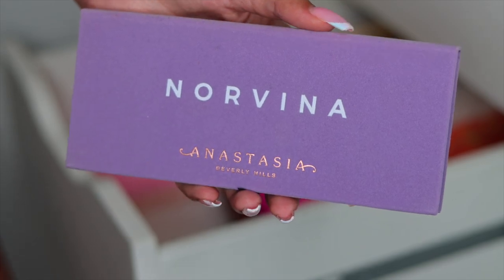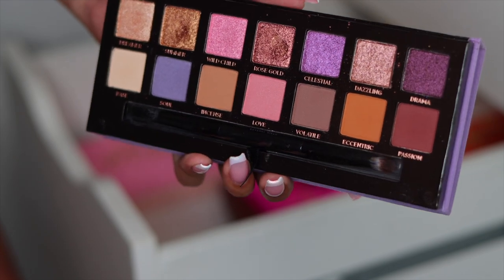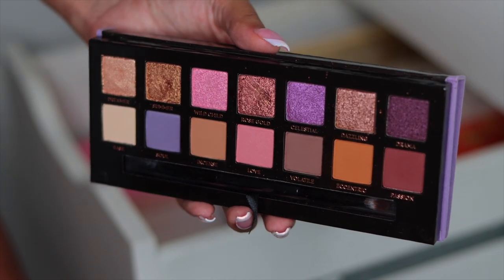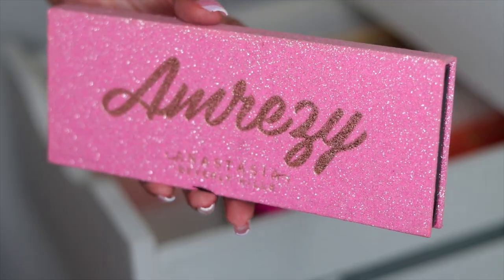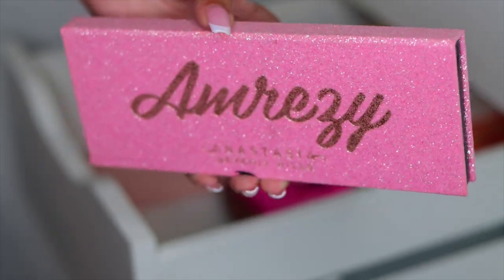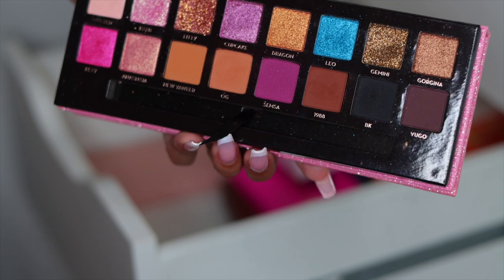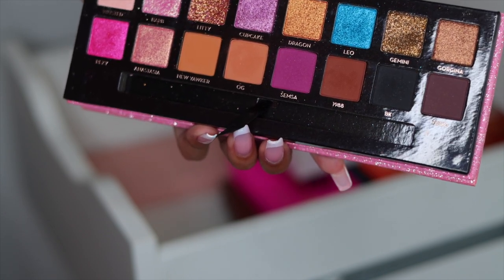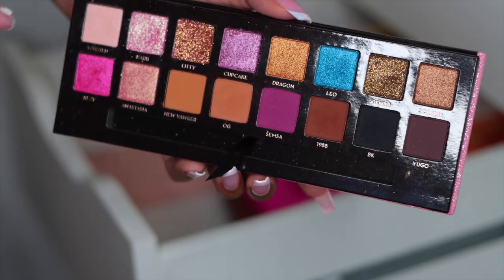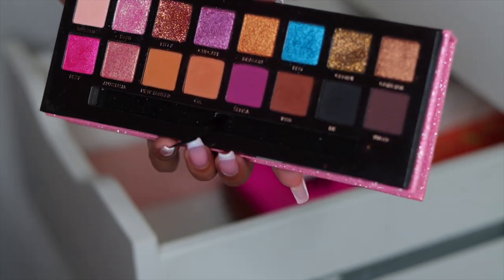Then we have the ABH Norvina palette — honestly, I really don't know where they were going with it. It is pretty, but it's not something I used all the time. But again, it is part of the ABH series, so we're keeping it. Then of course we have the ABH and Amrezy palette — she's a baddie. This palette is actually really pretty. I really love the blue in here and there are such unique shades. The shade Barb — this color right here — is so beautiful. It's a Barbie pink with a green reflex, it's stunning. So I'm going to keep this palette.